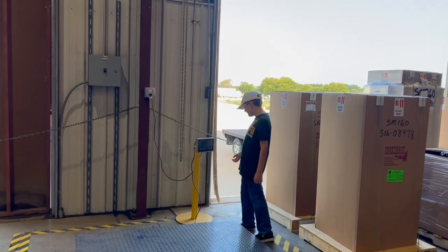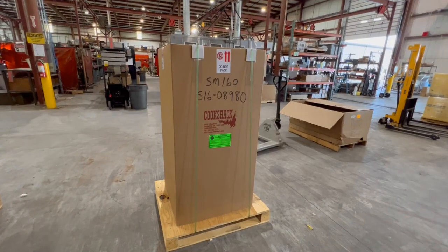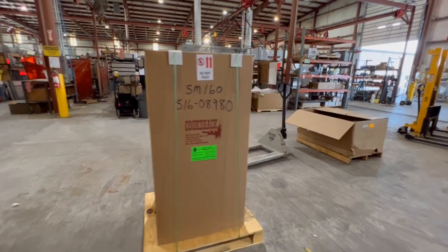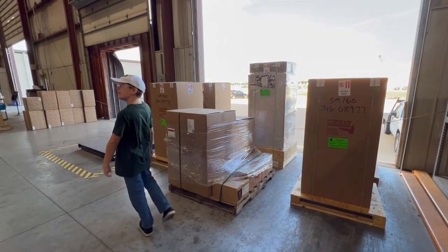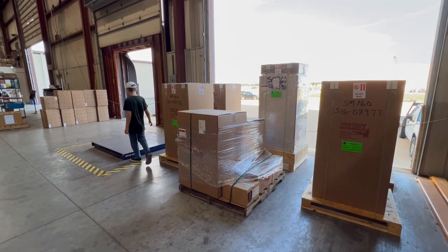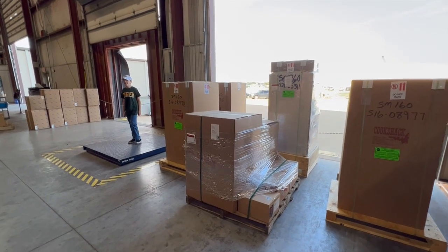The last stop is the shipping department, and it's a lot more than tossing it in a box and slapping a label on it. The product is cleaned and well-packaged for its journey ahead. Residential or commercial, the day your smoker, grill, or oven arrives is exciting. The shipping team plays an important role in making sure that experience is a positive one by ensuring the order shows up in great shape.